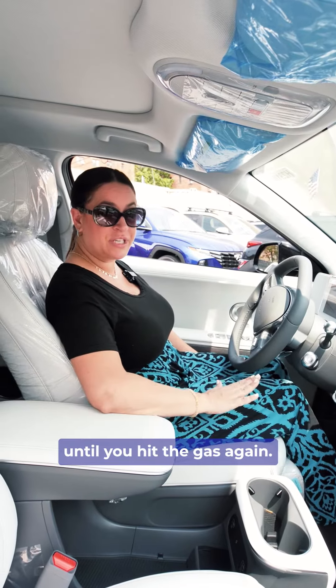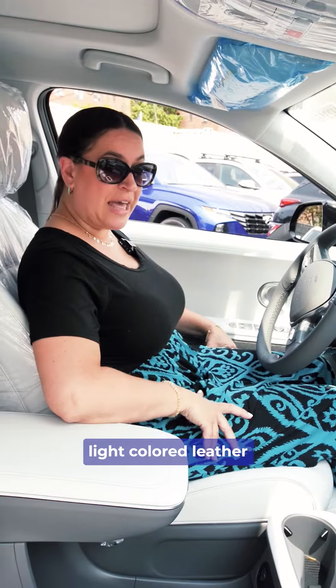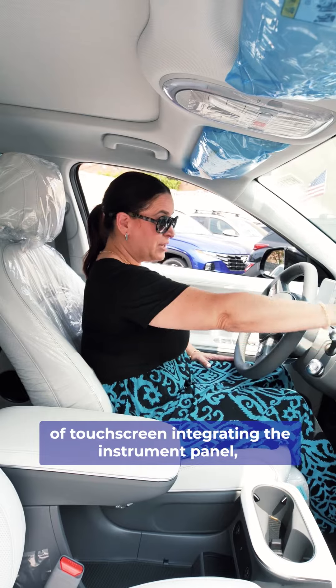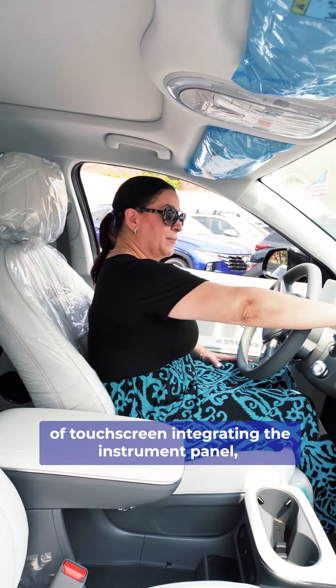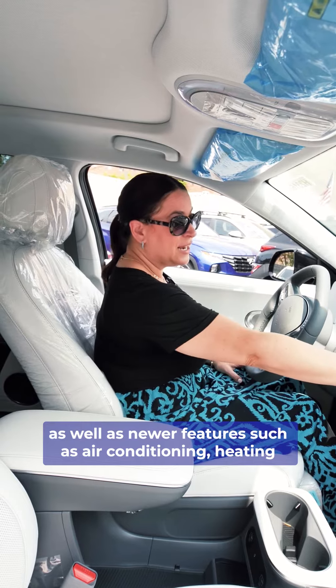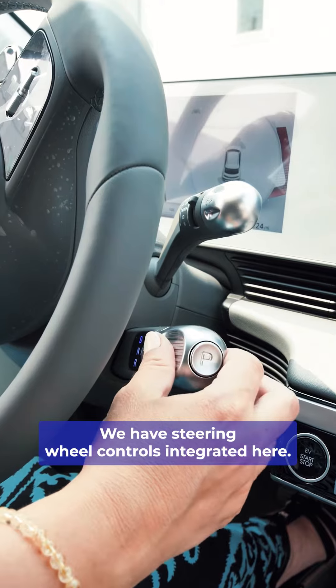The car will hold this position until you hit the gas again. You've probably already noticed this beautiful light-colored leather. Some other interesting things are this cross display of touchscreen integrating the instrument panel as well as features such as air conditioning, heating, and different things. We also have steering wheel controls integrated here.